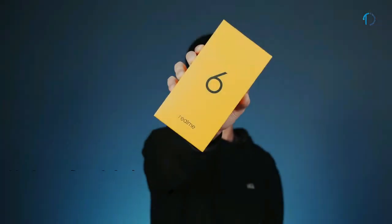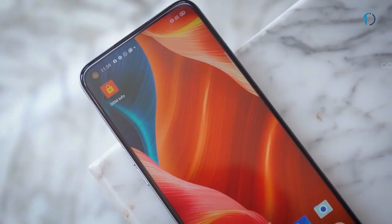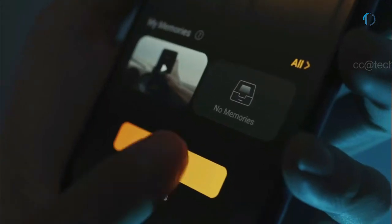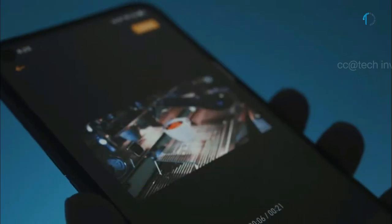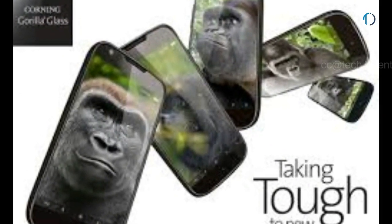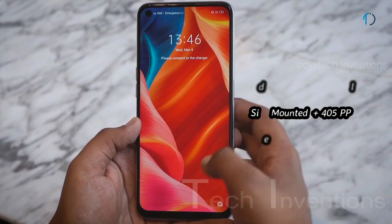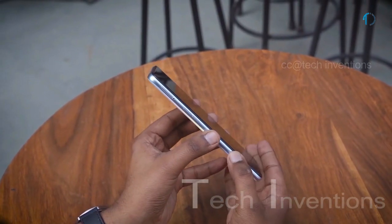Realme 6 smartphone was launched in March 2020. The smartphone has a 6.5-inch IPS LCD 90Hz and 120Hz touch-sensing punch-hole display with 84.1% screen-to-body ratio and an aspect ratio of 20 by 9. It features splash resistance with Gorilla Glass 3 protection on the front and a plastic frame body on the back. The smartphone has a side-mounted fingerprint sensor with an image density of 405 ppi.